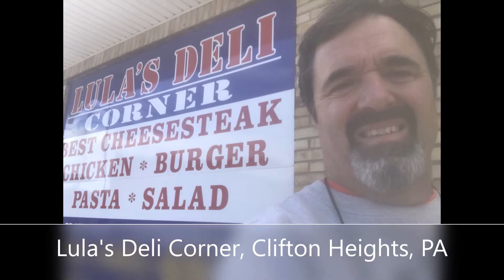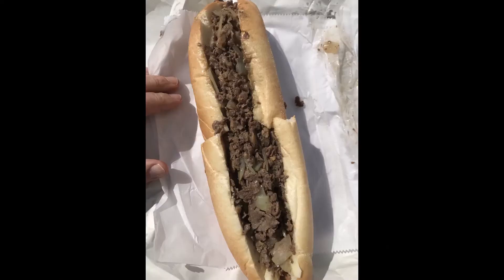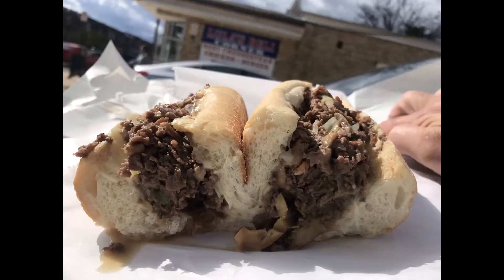Lula's Deli Corner, Clifton Heights, PA. I had passed this place once before and they were closed, so it was funny when I ended up pretty much a block away on this fine morning. Lula is who you'd think Lula is — typical corner deli. Cheesesteak, nice traditional roll, decent meat, definitely needed more cheese and a better melt. Fried onions and mushrooms — I wish they would spend more time on the grill.